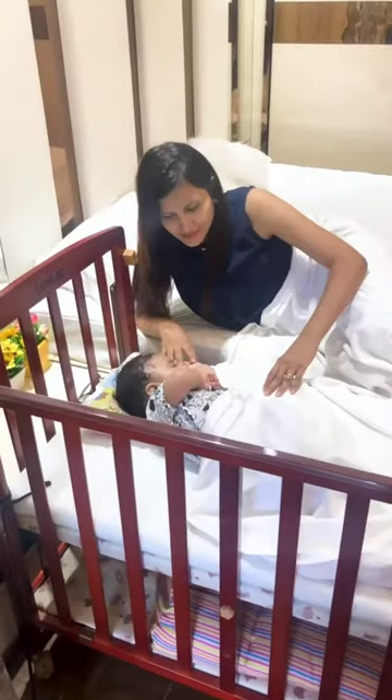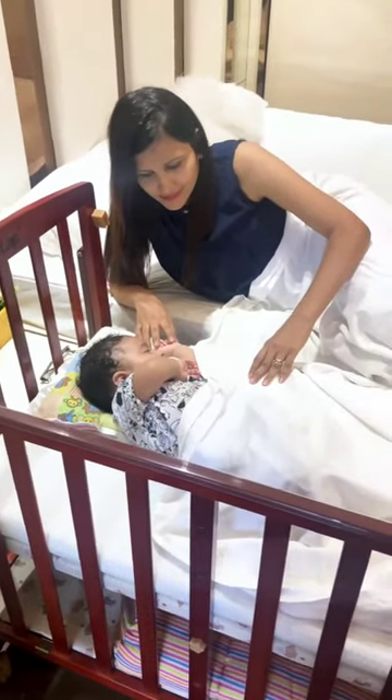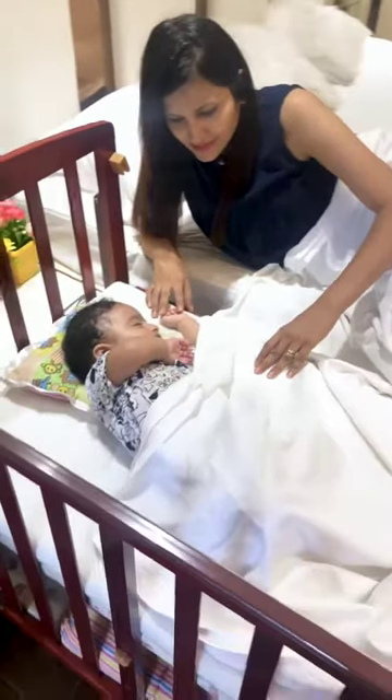Not only does my baby have its own space, but it can also be attached to my bedside so that we can still be together and I can feed him in the midnight.